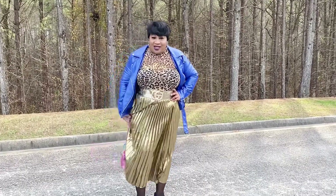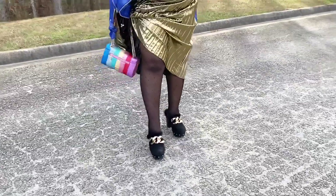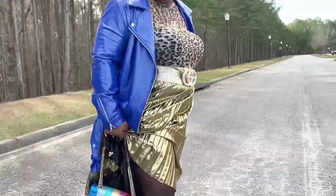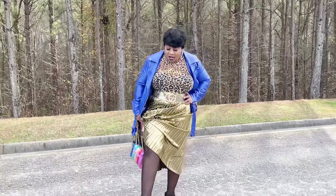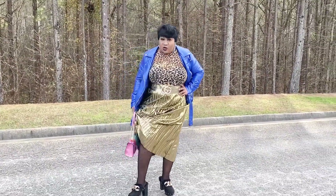I have on these tights, also from Rainbow. They have little polka dots along them — again, perfect for the season. It's kind of chilly, so a lot of people don't like to wear their bare legs out. The tights are perfect to give you a little bit of warmth and also keep you covered in the cold weather.